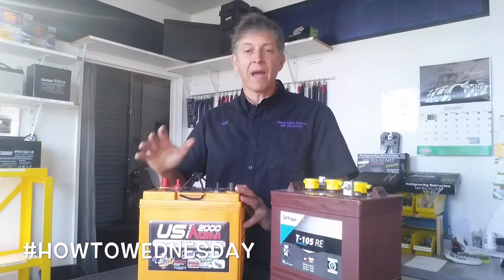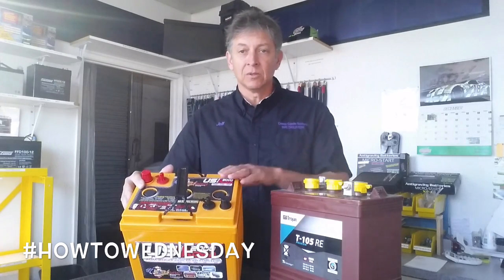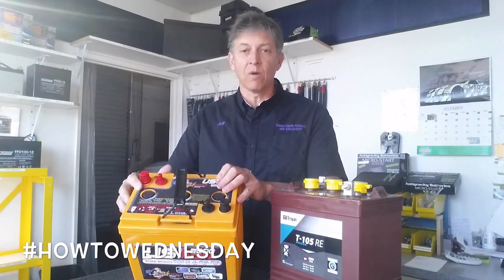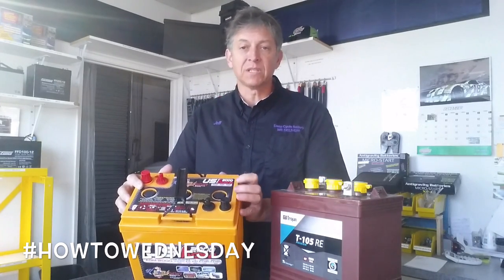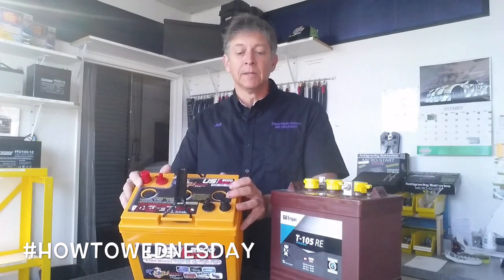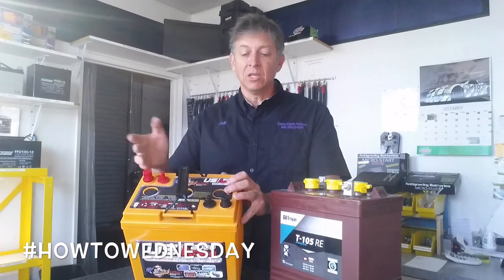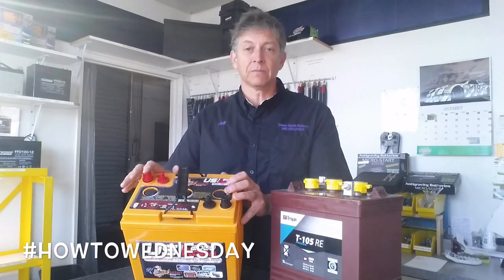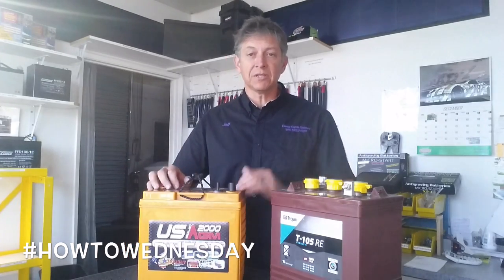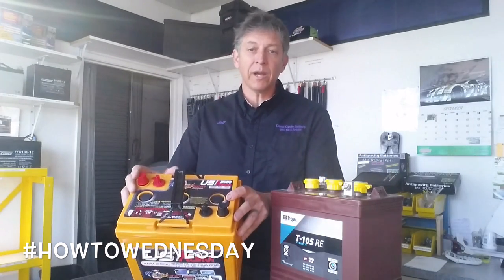Step one is sizing up your battery — know what your battery's amp hours are. You could take two of these 6-volt batteries, put them together in series to achieve 12 volts, and the amps would stay the same — you'd still have 210 amp hours even with two batteries. If you want to double your amps, get four 6-volt batteries. Put them in series and then parallel the two sets together, and that gives you 420 amp hours.